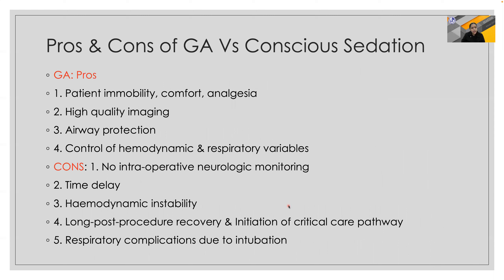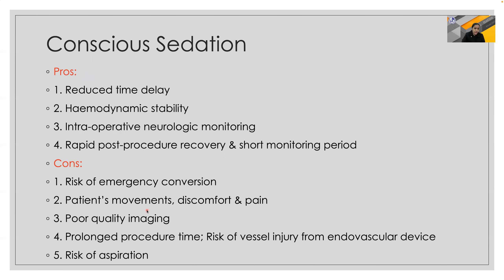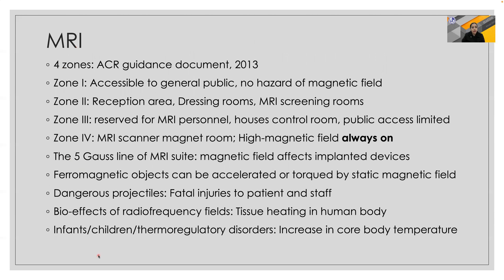There are several advantages and disadvantages of GA versus conscious sedation for such procedures. The pros and cons need to be understood carefully, especially regarding airway protection and control of hemodynamic and respiratory variables. Time delay is a disadvantage of GA, but conscious sedation allows intraoperative neurologic monitoring. However, conscious sedation carries risks of emergency conversion to GA, poor imaging quality with patient movement, and risk of aspiration.